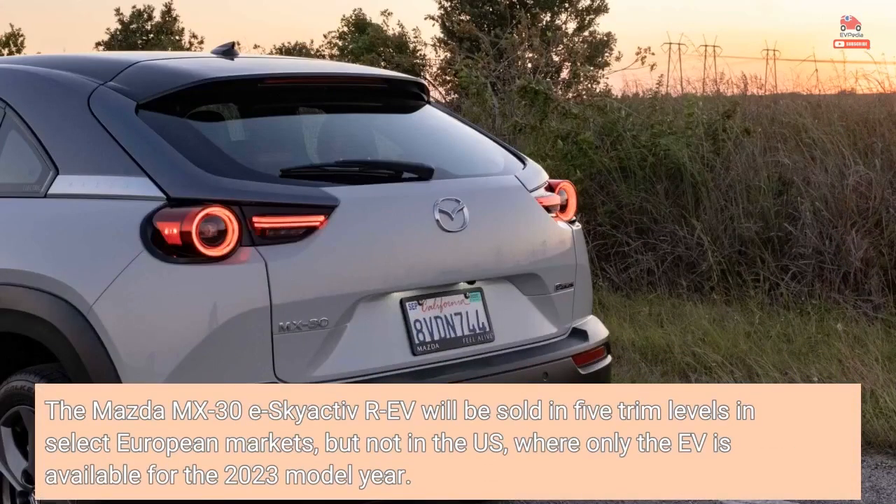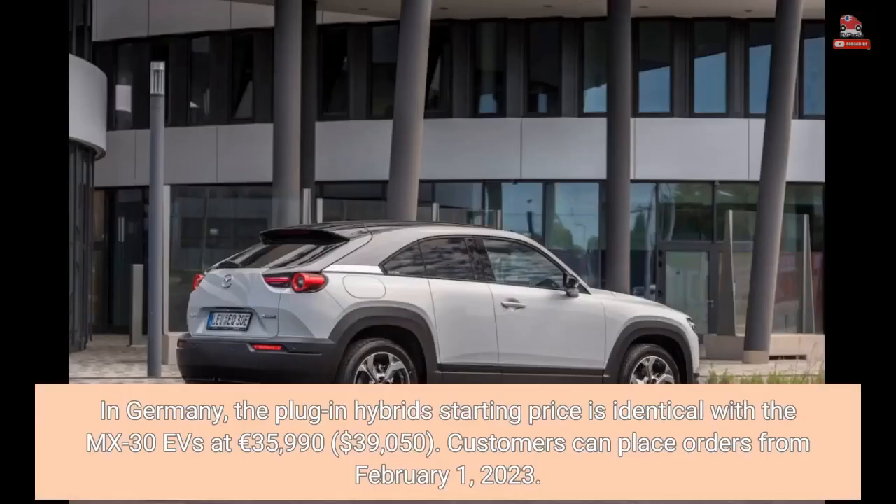The Mazda MX-30 eSkyactiv-REV will be sold in five trim levels in select European markets, but not in the US, where only the EV is available for the 2023 model year. In Germany, the plug-in hybrid starting price is identical with the MX-30 EV's at €35,990, approximately $39,050. Customers can place orders from February 1, 2023.